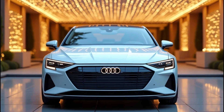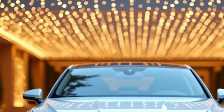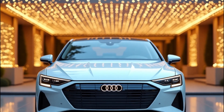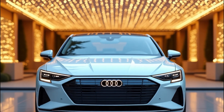Hey everyone, welcome back to Faster Cars channel where we dive deep into the world of cars. Today we're talking about one of the most exciting EVs on the horizon: the 2026 Audi A4 e-tron. This isn't just another sedan — it's Audi stepping boldly into the future of electrification while staying true to its legacy of luxury and performance.